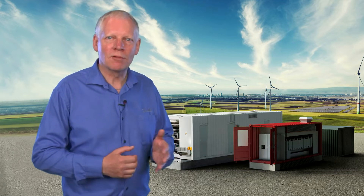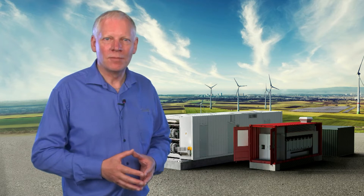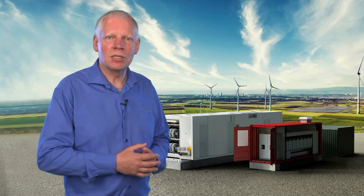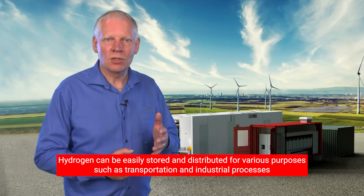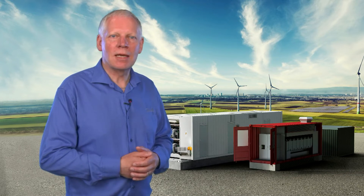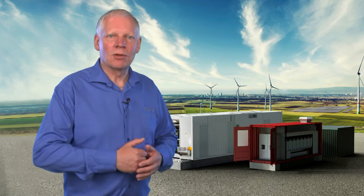Power2x is the key in the green transition if we want to become a fossil-free society that still accommodates an ever-increasing need for energy. Power2x is a term for utilizing electricity from renewable energy sources like wind turbines to produce hydrogen, which can then be converted into other useful products. What's good about hydrogen is that it can be easily stored and distributed for various purposes such as transportation and industrial processes, making Power2x a natural element in sector coupling.